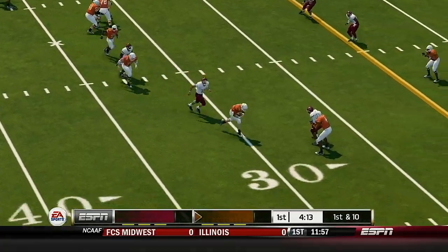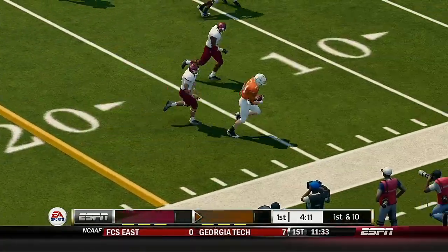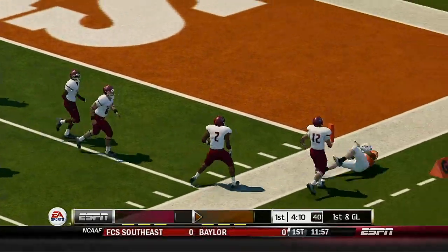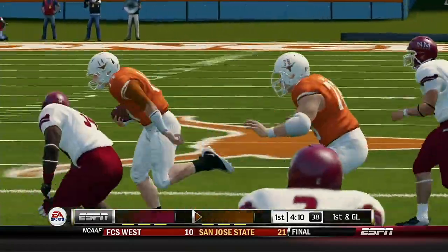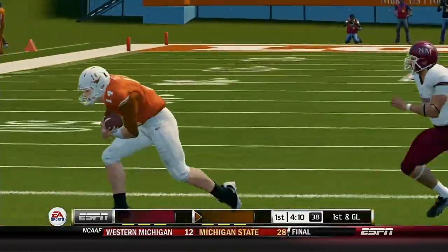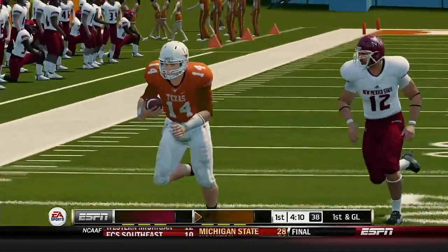He's scrambling. He's got the corner, he's at the 20, inside the 10. What a play — knocked out of bounds. That's going to be first and goal. They get the first down on the quarterback scramble. This guy just showed what makes him a great dual-threat quarterback.